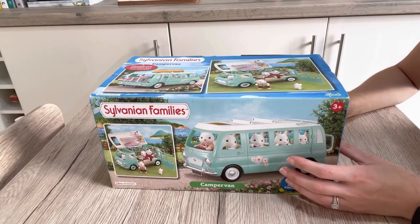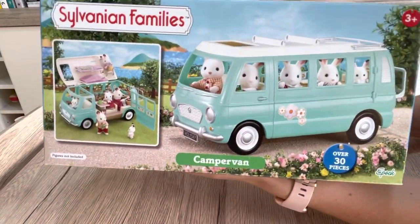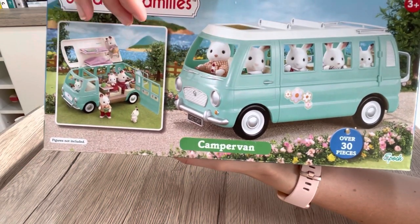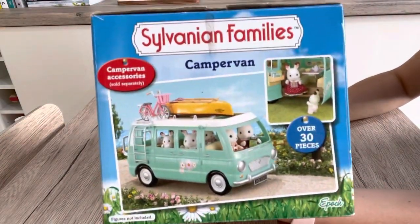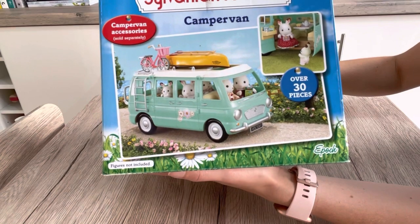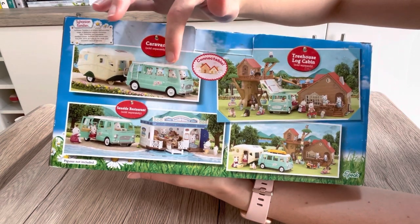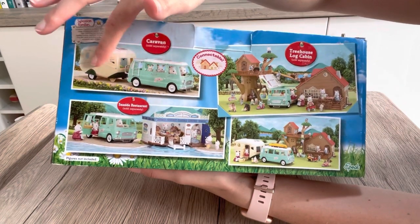First let me show you around the box. This is the front and I like how they sleep up here. I think that's quite cool, and this space down here is actually really usable because it's got the door that opens up and the roof that opens up, and then you've got the side view here. I really like the canoe and the bike but they obviously are sold separately and I'm not sure where you can get the bike now on its own.